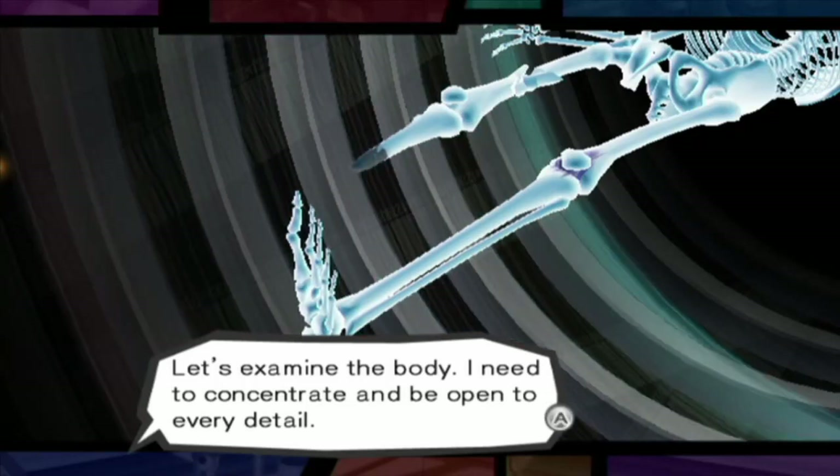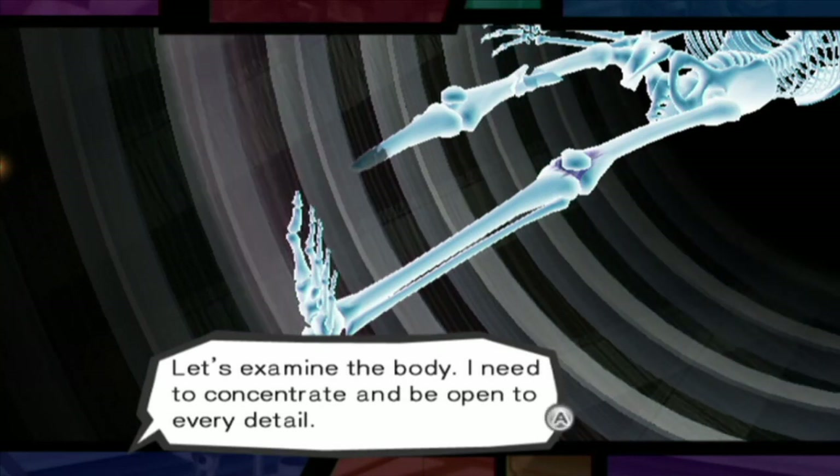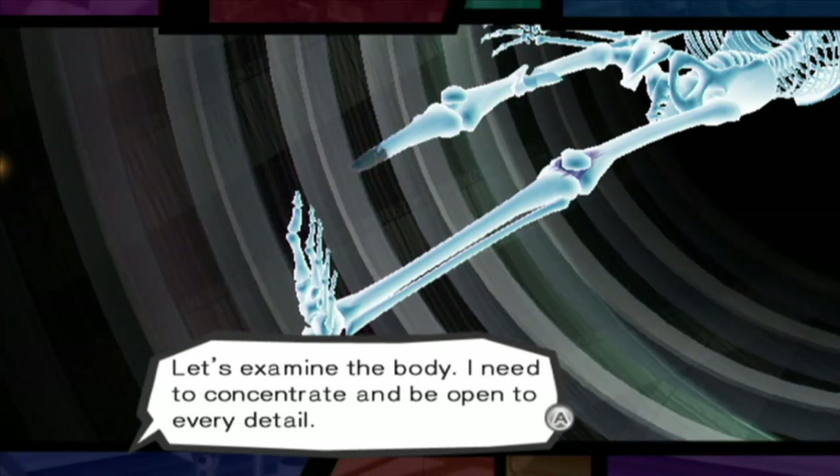Hey everyone, Seymour Bowtie here with another episode of Trauma Team with special guests Caleb and Taylor. I accidentally clicked on the thing — whatever, it's fine, let's go.